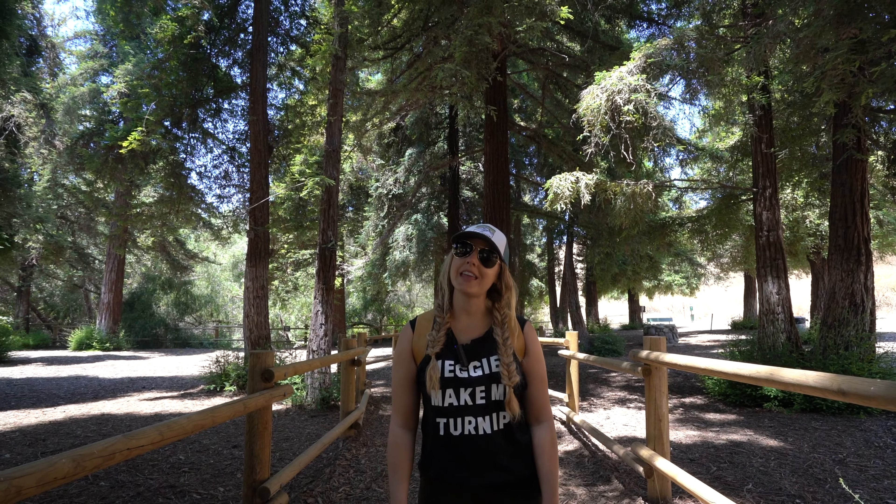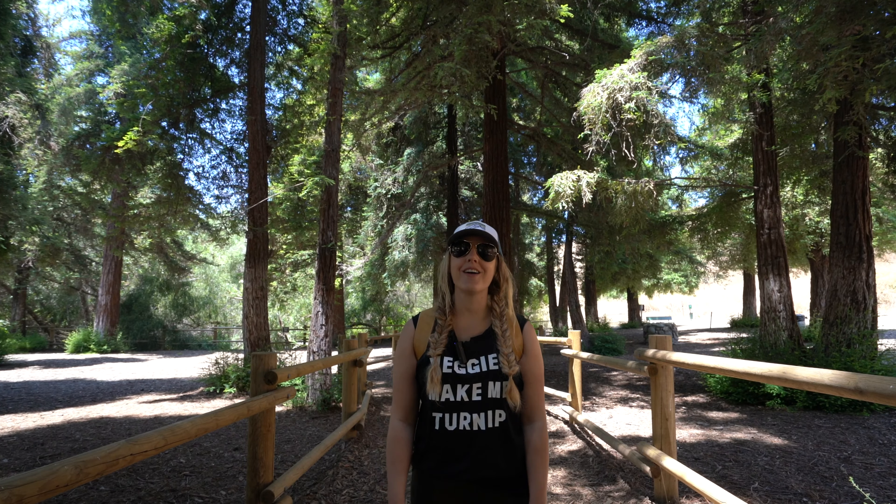Thanks for checking out the redwoods with us. Make sure to like and subscribe, and check out californiathroughmylens.com for more.